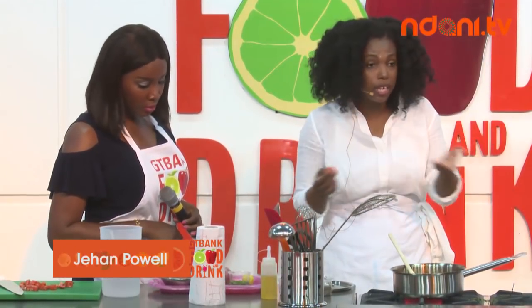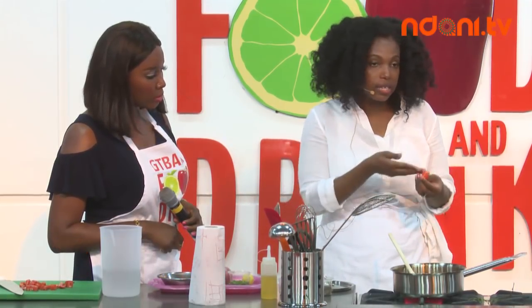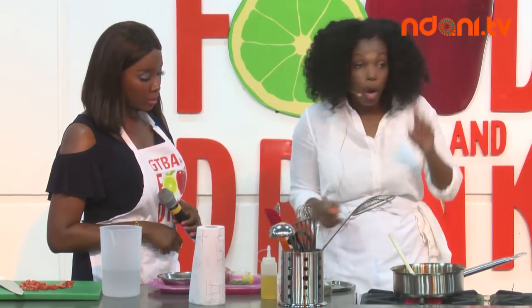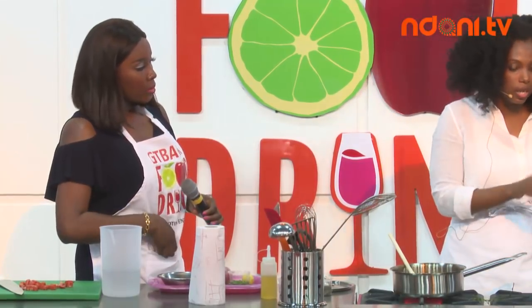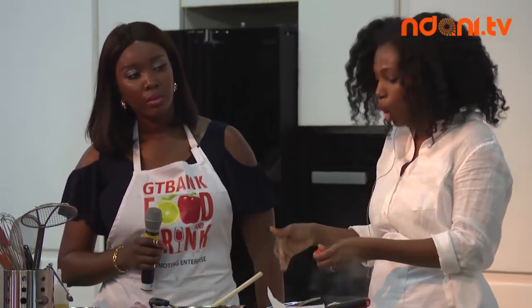Sometimes I leave the pepper out when cooking for someone sensitive to heat. Another way — which is how I typically cook it for my children — is to slice the pepper, remove the seeds and membrane to take out the heat, but once you add it in it still gives you that peppery flavor without the burn.